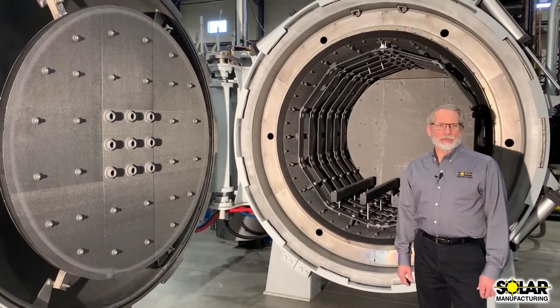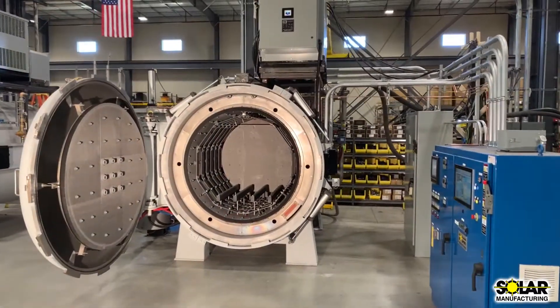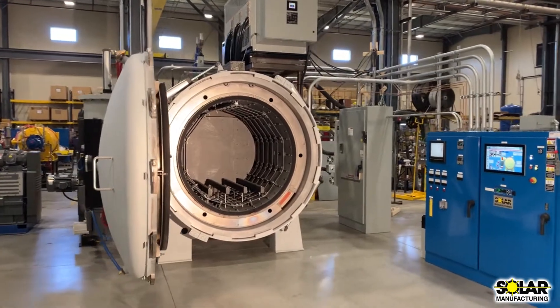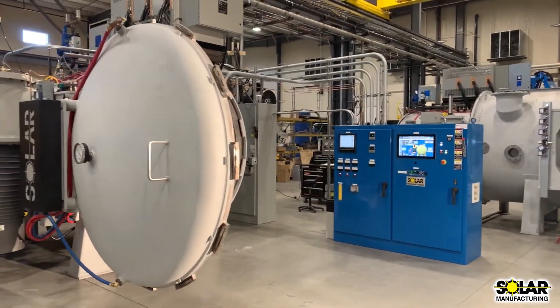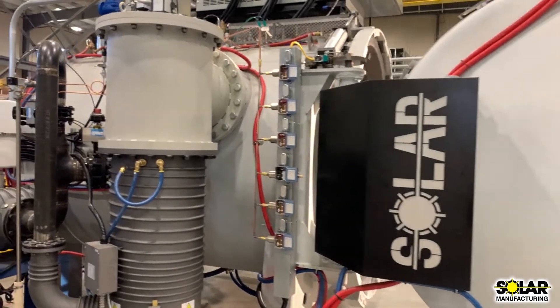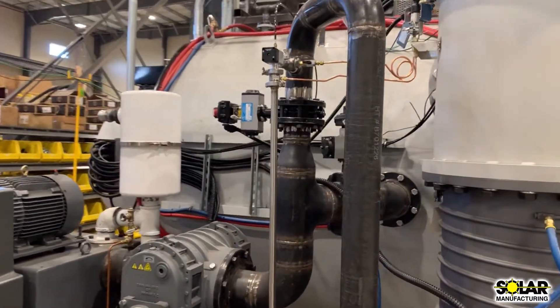Behind me is one of our latest speculation furnaces, a model HFL5748-2IQ. We build several of these furnaces every year because they are one of our most popular production furnace models. The reason why the model is so popular is simple — it provides the buyer the best value in quality, features, and utility for the money, whether you are a commercial heat treater or a captive shop.